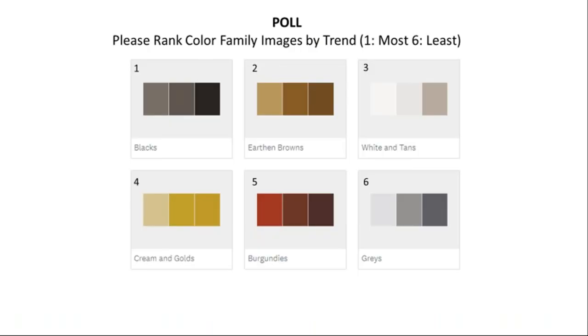I'd like to take a poll. If you could type your comments in, I'd like you to rank these color family images by trend — with one being the most common that you see. I want to make sure that we are giving you the colors and products that match what trends you're seeing in the market. I'm going to pause for just a minute and give you time to look at that.